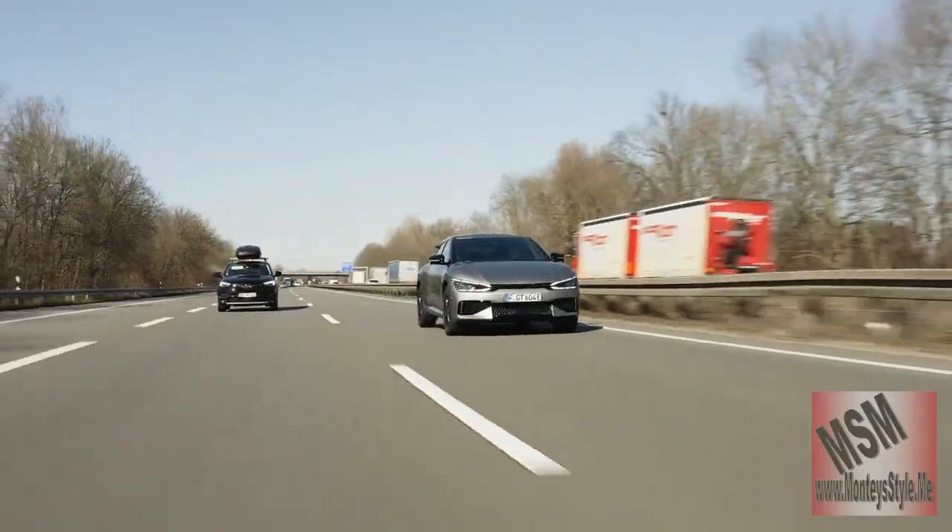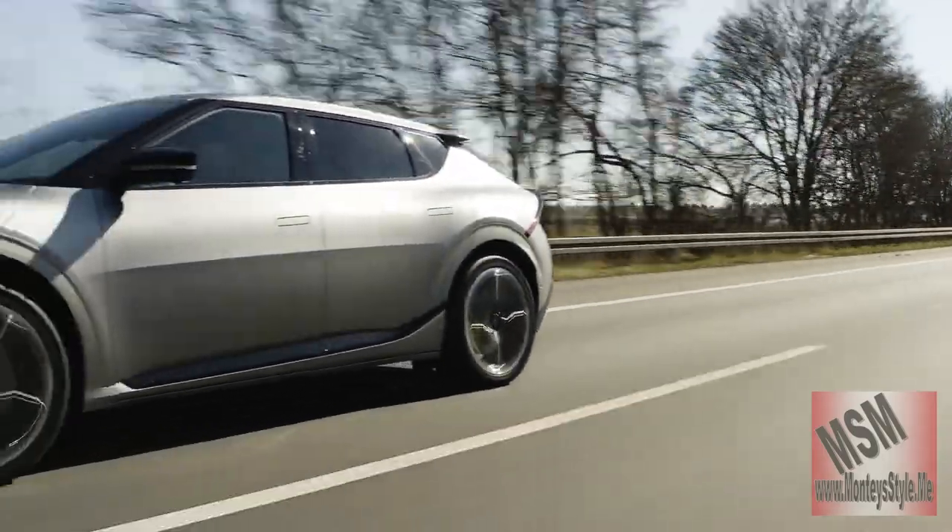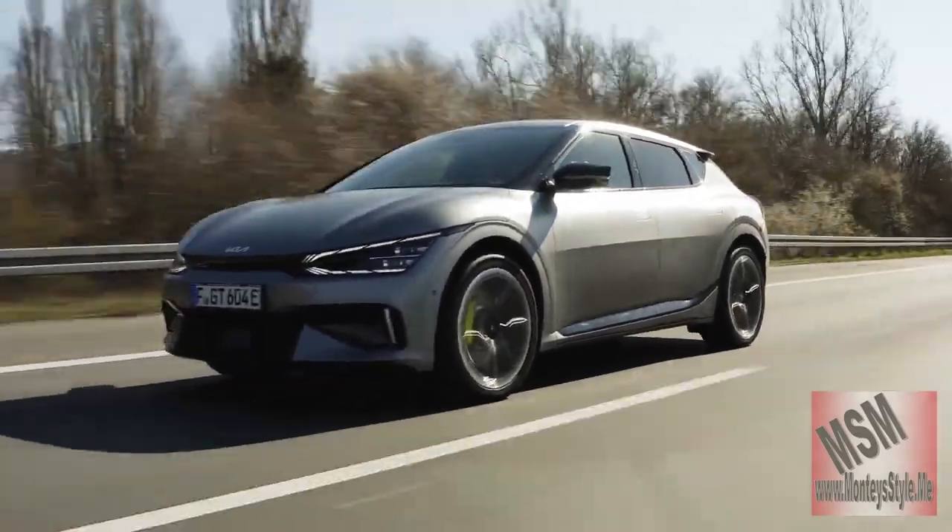The EV6 GT will do at least 250 miles on a charge because it has more horsepower than the regular EV6. Kia is also coming out with an EV9, which will be like a small SUV. For 2023, the EV6 GT starts at $55,000 and can go up to $67,000, while the regular EV6 starts at $45,000 and can go up to $50,000. This is Motorhead and Monty — see you next time.